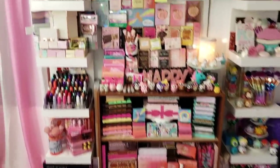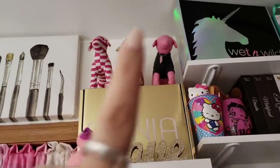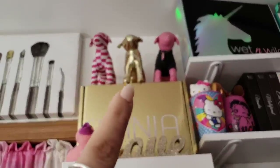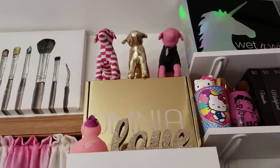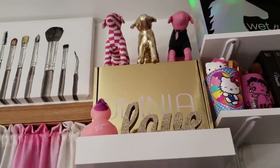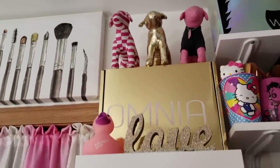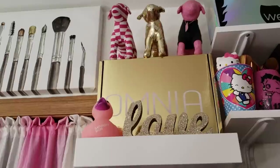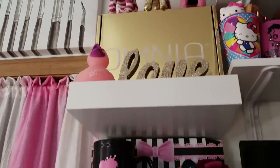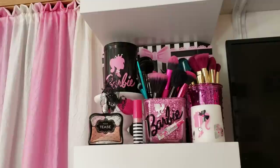Starting at the top on the left side, I have some Victoria's Secret Pink puppies because they're cute. I have a PR box I kept because it's gold, and I have a thing for gold. There's a little glitter sign that says 'love' and a rubber ducky from Saturday Skin. Coming down a shelf, I have some Barbie items — a Barbie mug, a Barbie brush holder, and a little candle that was made for me, with some brushes.